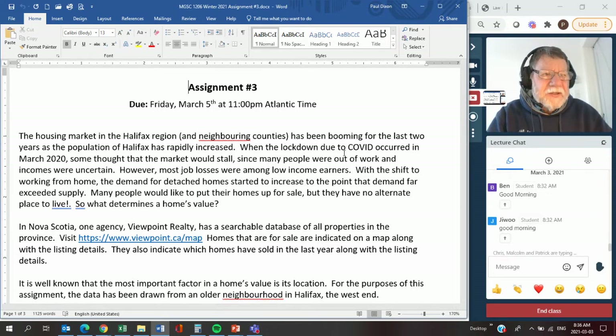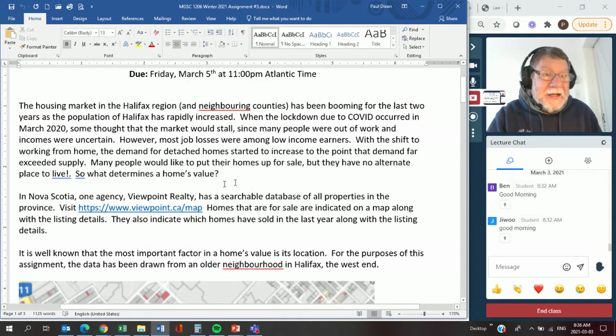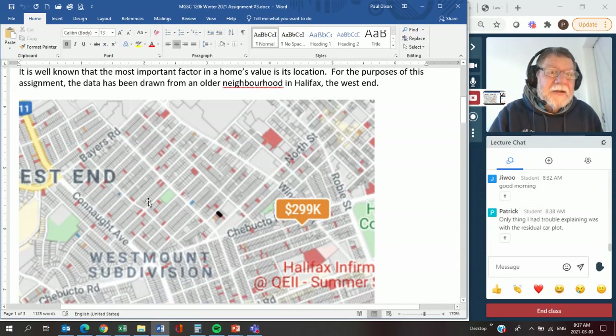In the past I've used housing data for assignments, but it was American. Over the break, I spent time downloading property listings from a website called Viewpoint. If you're interested in real estate in Nova Scotia, you can look up what a house just sold for. They've got everything in the province catalogued. You can click on the property and find out its assessment or sales history - they've captured all kinds of provincial data. The residual plot question - yes, we'll get to that one.